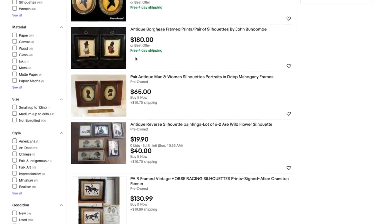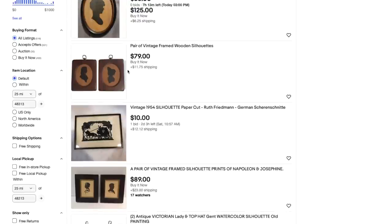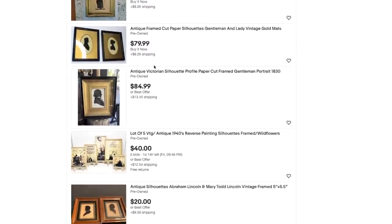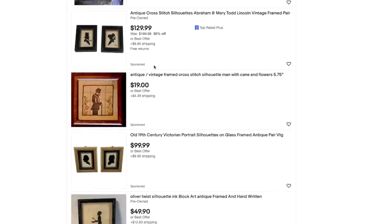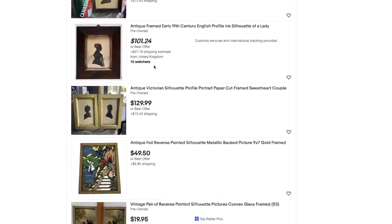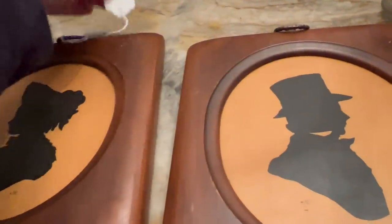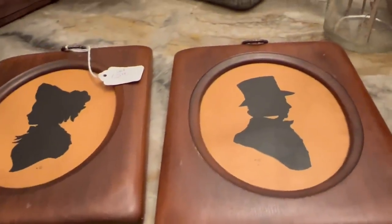Looking at these on eBay — I'm not seeing the exact same ones, but these right here are $79. I'm not seeing more that look similar to ours, but as you can see they're a lot more than $7.50. I forgot to tell you how much they were — she had $15 for the set and I got them for $7.50.